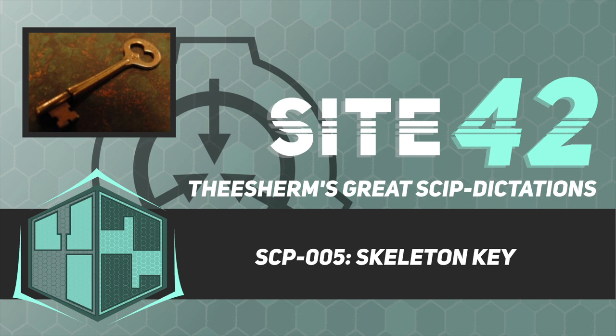Item number SCP-005, object class: safe. Special containment procedures: SCP-005 poses no immediate risk in any direct sense. Even so, its unique functions require special measures to be taken to restrict access and manipulation of the object. Approval of at least one level 4 personnel is required for the removal of the object from its containment area.